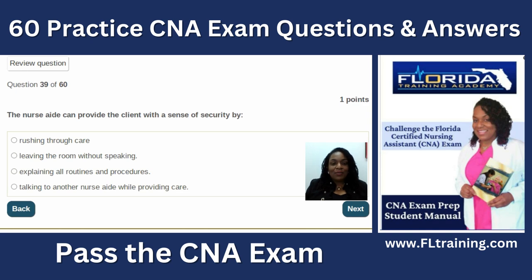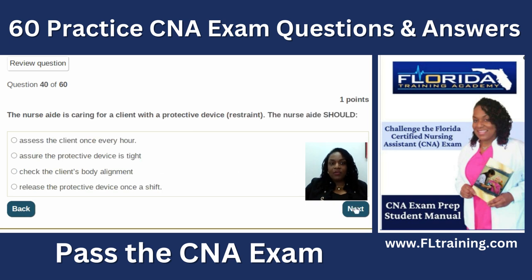Question thirty-nine: the nurse aide can provide the client with a sense of security by explaining all routines and procedures. Rushing through care or leaving the room without speaking is wrong, and talking to another nurse aide while providing care is plain rude. Think about how you feel waiting at the doctor's office with no update — you don't want your clients feeling that way.